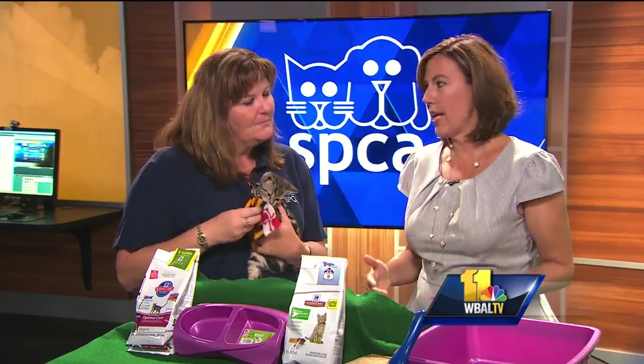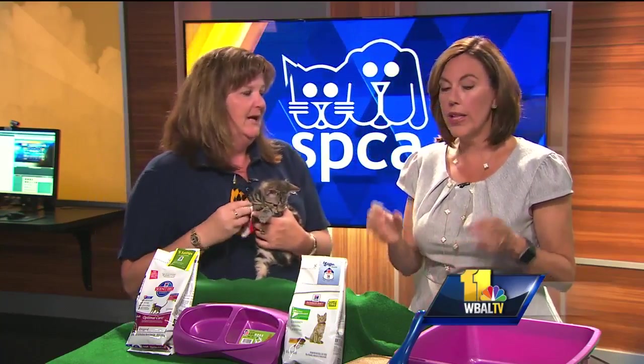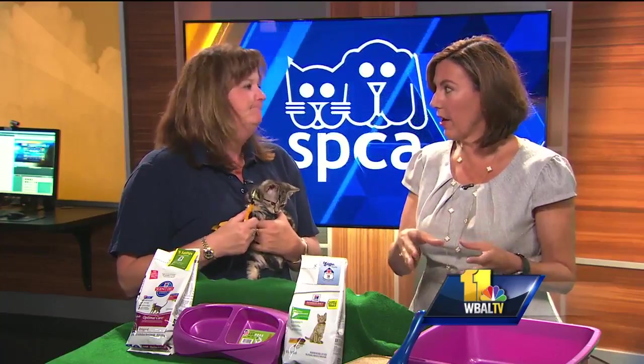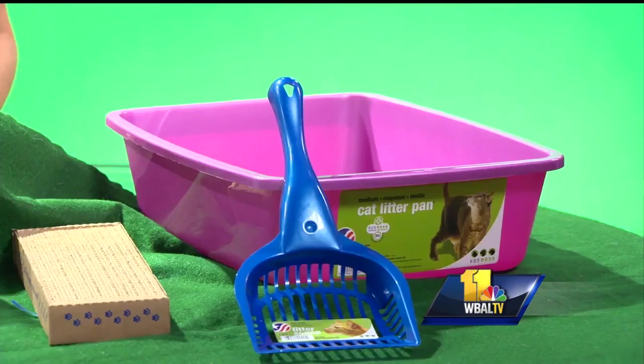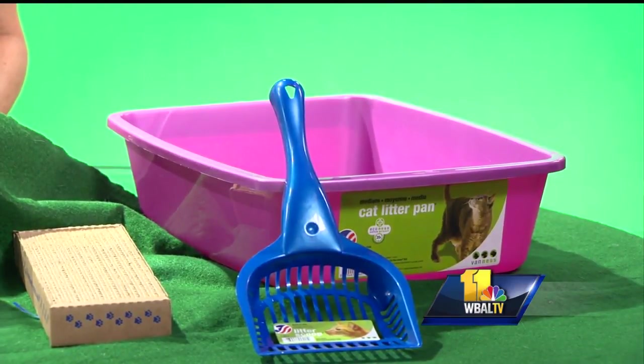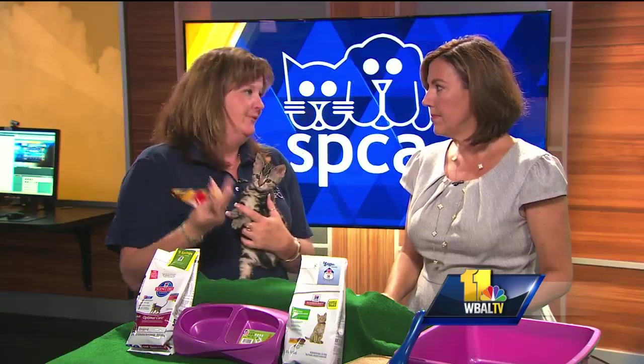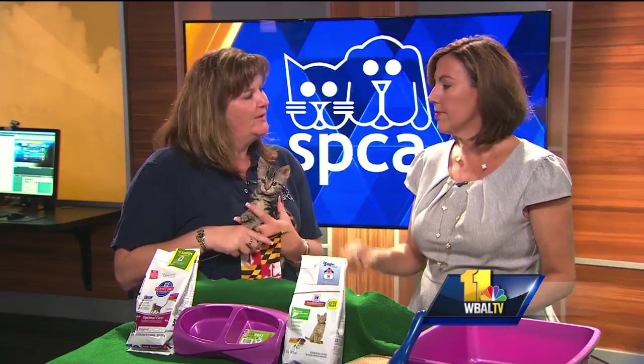When it comes to litter box training, a lot of people don't understand how easy cats are to litter box train. You literally throw the litter in there, put the cat in, and that's it. You also want to think about how many boxes you need — that's one of the biggest mistakes people make. You really want to have two boxes per cat, so if you have two cats you want three boxes, just to make sure you always have one that's clean.